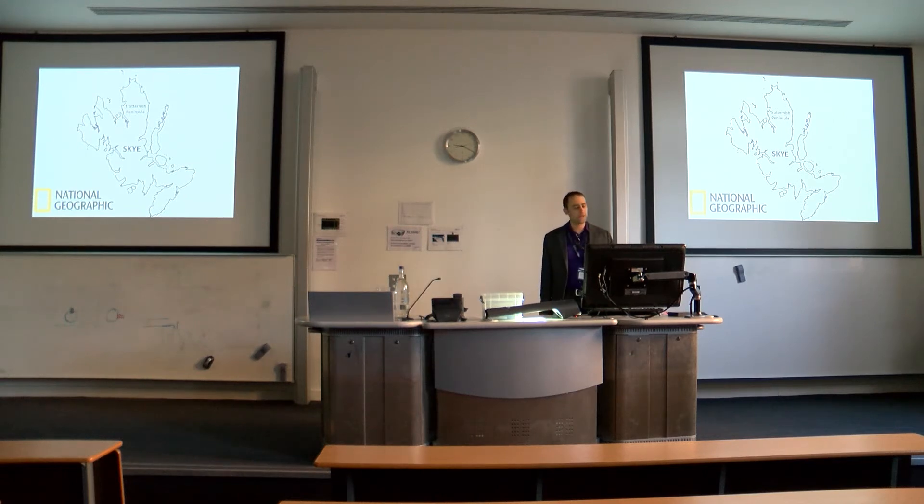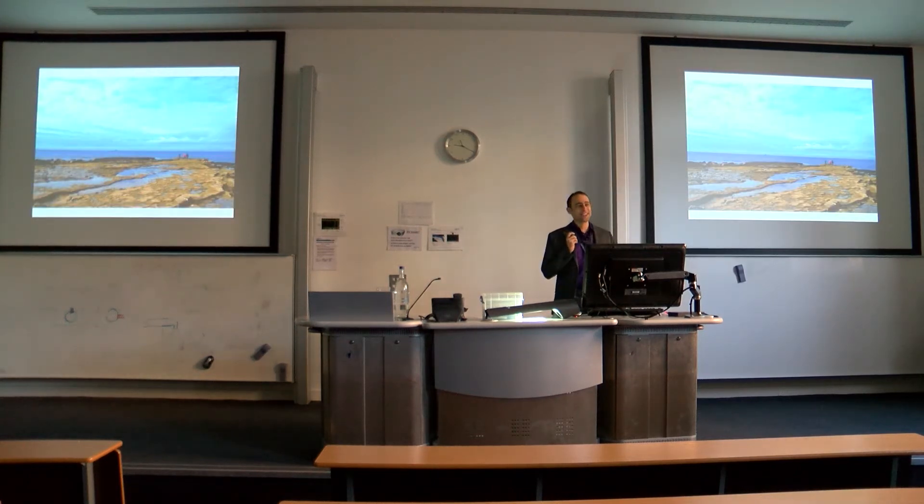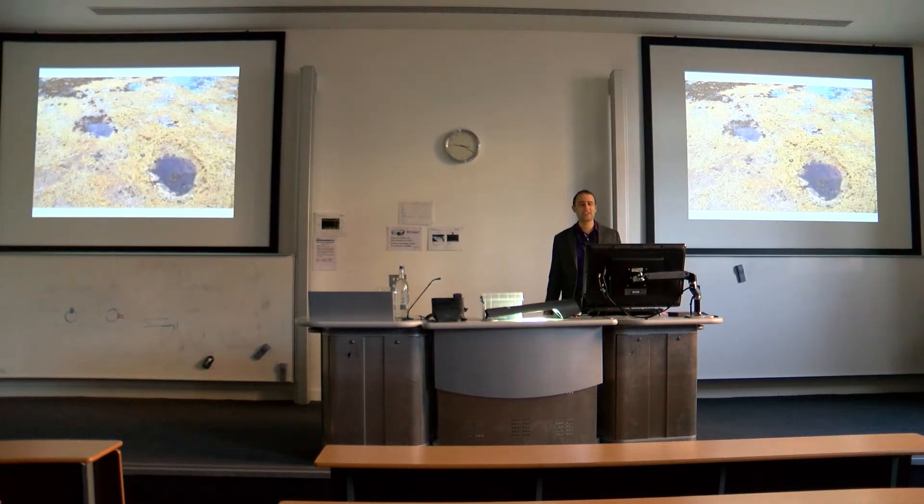We'll start at the far northern tip of the island at a place called Duntullum, in the shadow of the ruins of a 14th-century castle. This is what it looks like on a nice day. If you go down to the beach and wait for low tide, it turns into a big tidal platform. A few years ago, Tom and I took a small group of students there to do what Tom likes to do — look for tiny little fish bones and fish teeth — and we spent all day on our hands and knees.